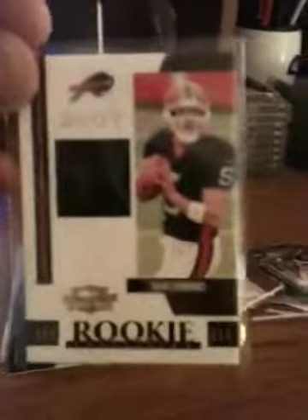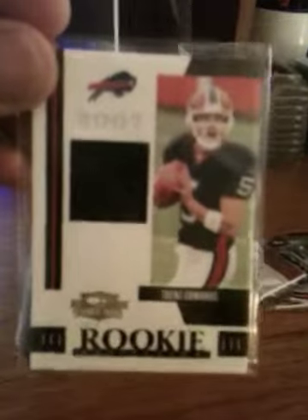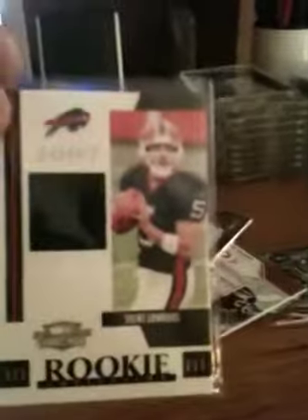Alright, one more. This is 2007 Threads — I thought this was all 2008 to 2010, but this is actually a 2007 Threads card. It's a Trent Edwards rookie jersey, numbered 69 of 500.